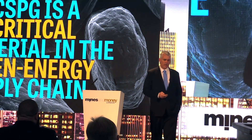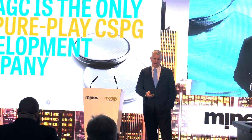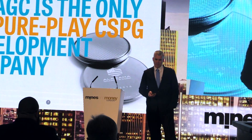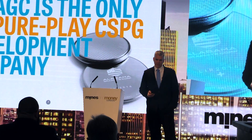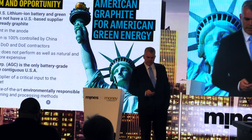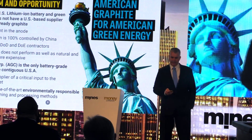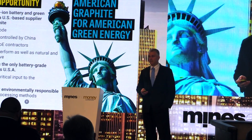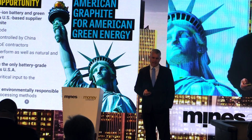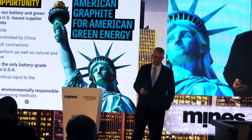A couple of takeaways from this talk: first, coated spherical graphite (CSG) is a critical material in the green energy supply chain. Second, Alabama Graphite is the only pure-play development company for coated spherical graphite. We made about 60 batteries and will show test work from that later on. The rapidly expanding lithium-ion battery business is key — currently 100% of the coated spherical graphite for batteries comes from China. The alternative is synthetic graphite, and we heard this morning that 46% of that also comes from China. Both are not environmentally sustainable, and synthetic graphite is extremely expensive. We are looking to be the only battery-grade natural graphite producer in the United States.